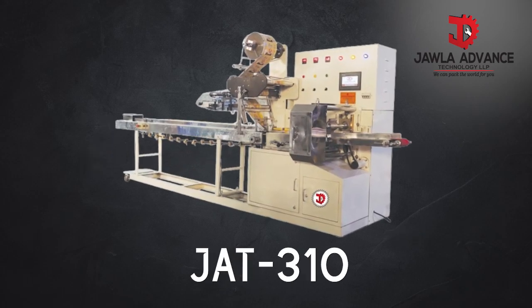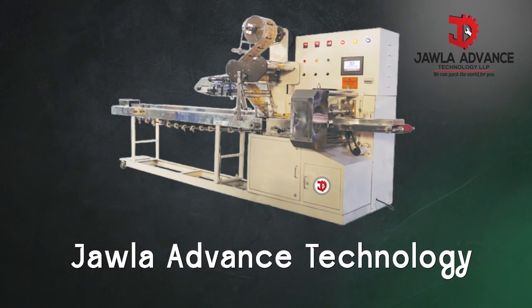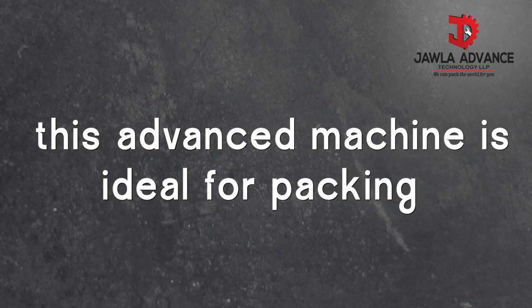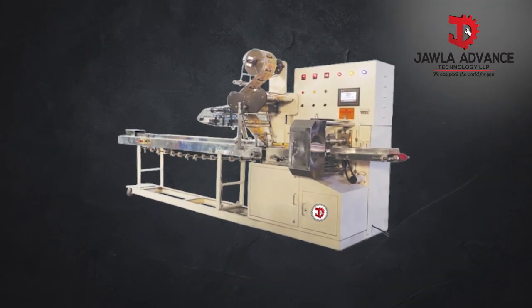Introducing the JAT310 Horizontal Floor Wrapped Pillow Pack Machine, a high-speed, high-precision packaging solution from Jowla Advanced Technology. Designed for versatility and performance, this advanced machine is ideal for packing biscuits, muffins, cupcakes, cream rolls, and small trays, with an optional nitrogen flush feature for extended product freshness.